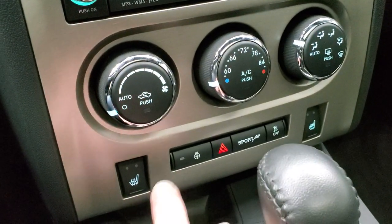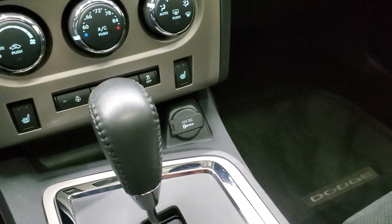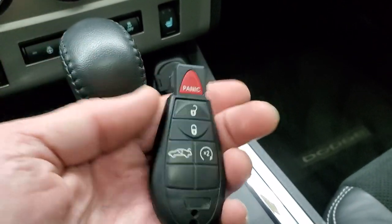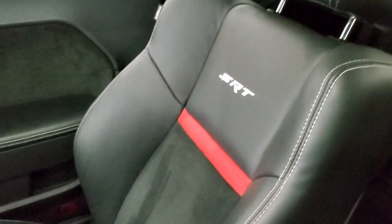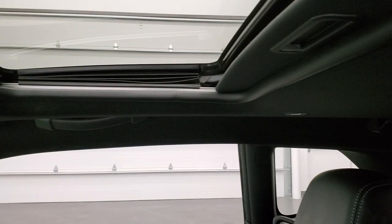Down here are your climate controls, your heated seats and heated steering wheel buttons, as well as your stability control. Automatic transmission. It does have keyless entry with remote start and that key fob is in nice condition. The passenger side seat and floor mat are in excellent condition. I don't think this car has ever been smoked in — it smells really clean inside, and you do get the power sunroof.